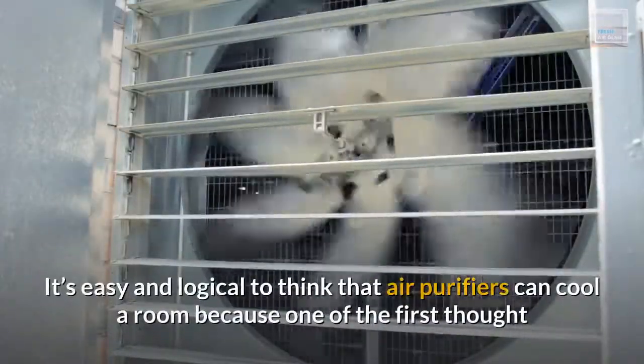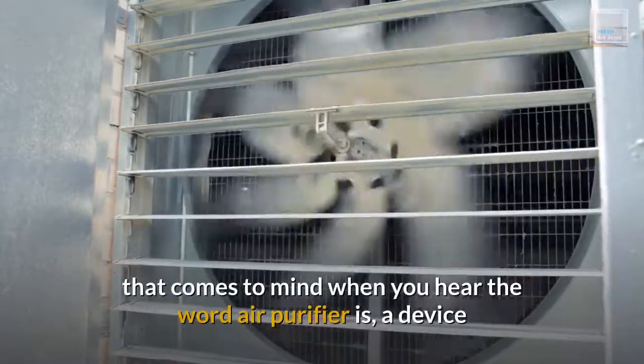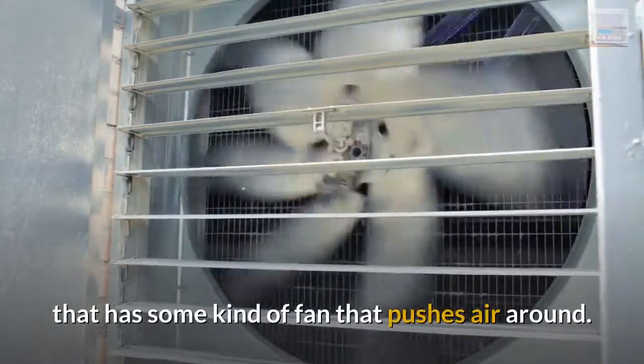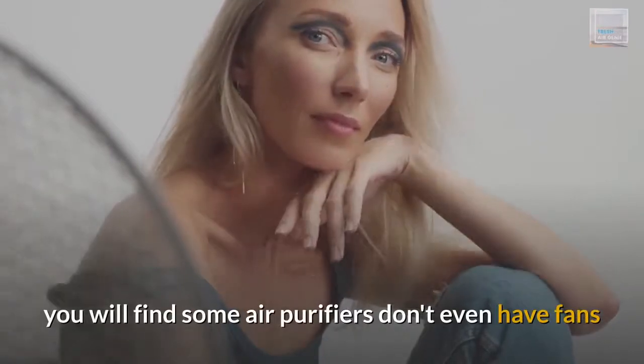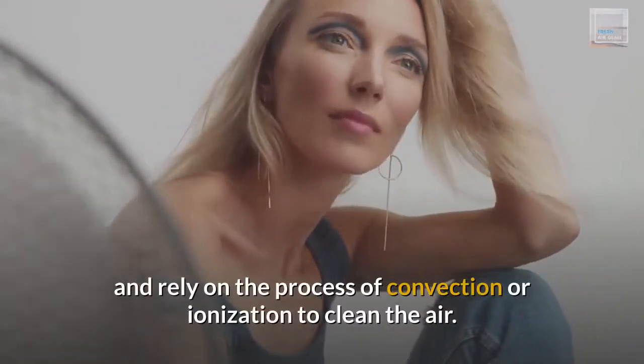It's easy and logical to think that air purifiers can cool a room, because one of the first thoughts that comes to mind when you hear the words "air purifier" is a device that has some kind of fan that pushes air around. However, as you start getting familiar with air purifiers, you will find some air purifiers don't even have fans and rely on the process of convection or ionization to clean the air.